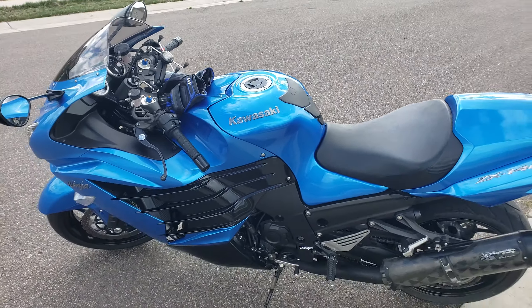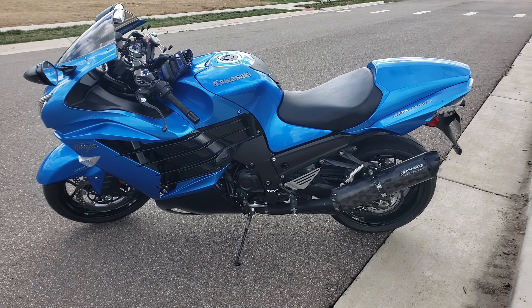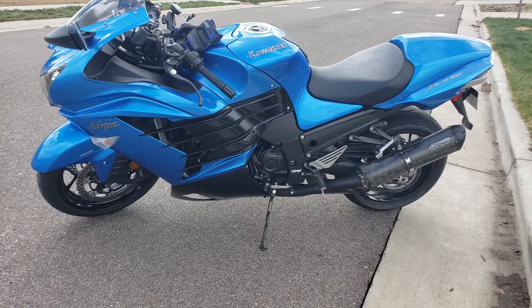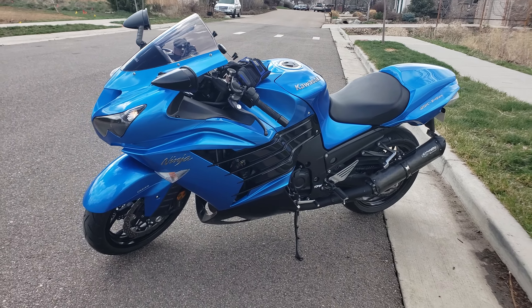This bike is, like I said, well taken care of, well maintained. When I purchased the motorcycle, it was in bone stock condition. I have since made a couple of modifications.